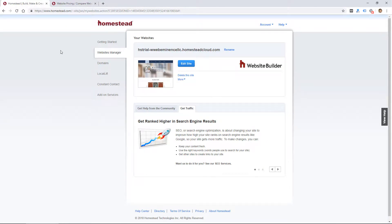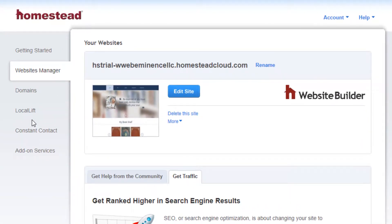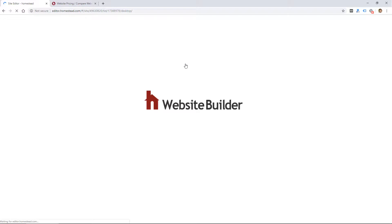When you log in to Homestead, you see a dashboard which I believe is mostly the same as it was five or six years ago — not a great sign because they haven't updated it. But then you can edit your site here, so I went ahead and clicked Edit Site, and they allowed me to choose a design theme.